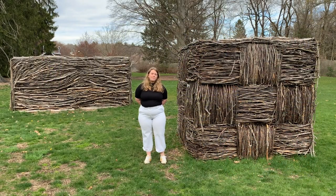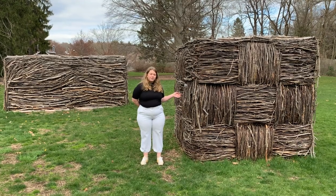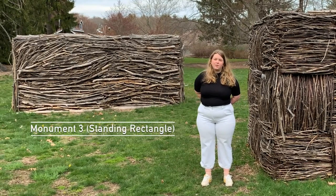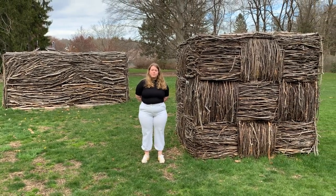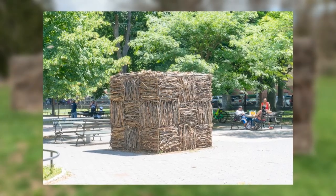Today I'll be talking about a couple of sculptures currently on view on our grounds. To my left we can see Maren Hassinger's Monument Six Square, and behind me we can see Maren Hassinger's Monument Three Standing Rectangle. Both of these pieces were commissioned by the Studio Museum in Harlem and displayed in the summer of 2018 at Marcus Garvey Park. They were brought to DeCordova in July 2019.